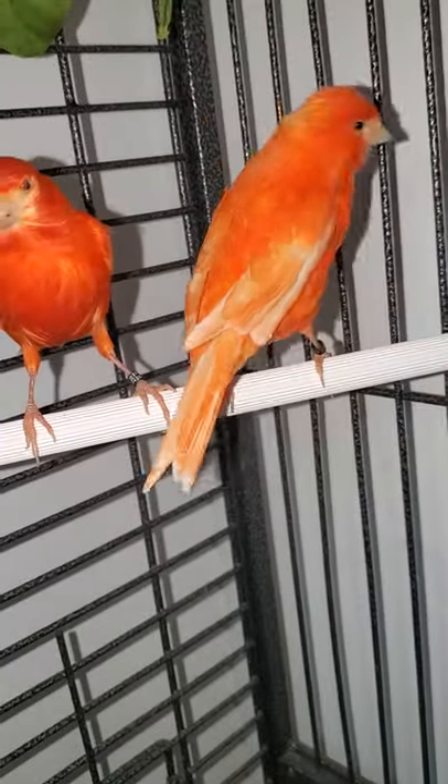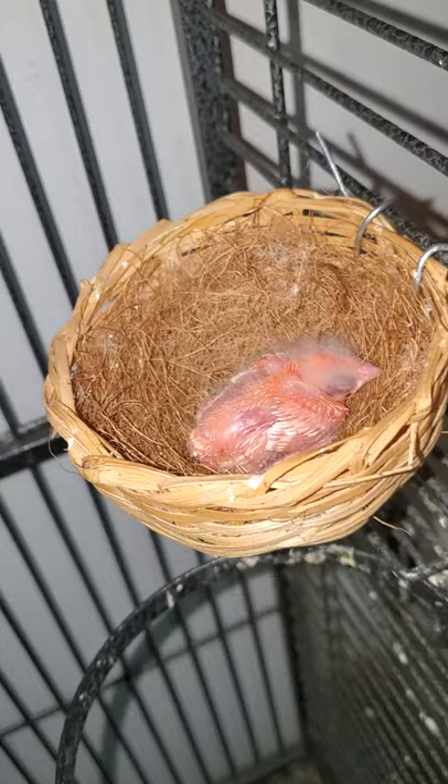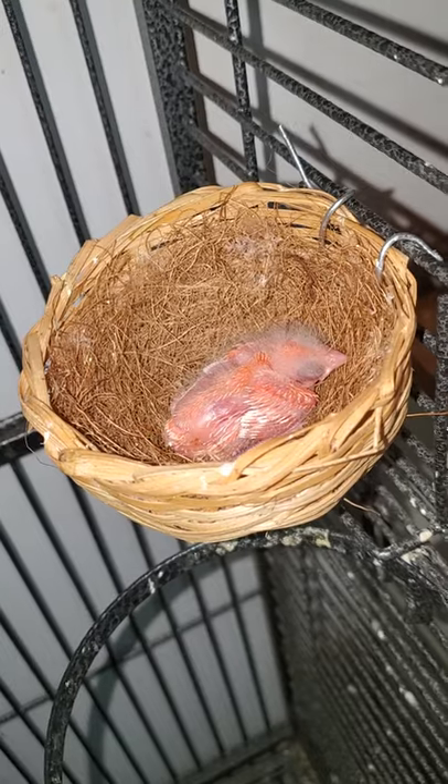He's darker and she's lighter. With these guys, once this baby gets its feathers, I should pretty much be able to tell if it's a boy or a girl based on the coloring. If it's super dark, it would be a male; if it's a little lighter, it's a female.